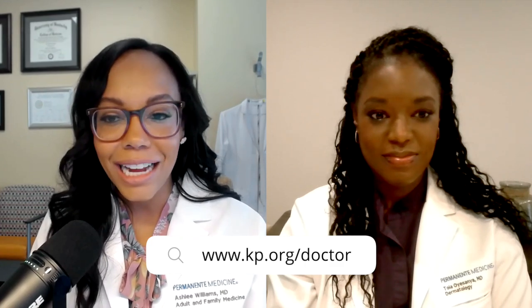For easy sun protection year-round, just wear the sunscreen. For more skincare tips from our experts and other health advice, visit kp.org/doctor and listen to more episodes of Healthier You wherever you get your podcasts. If you enjoyed this episode, be sure to share it with others who may find it helpful. From all of us at Kaiser Permanente, be well.